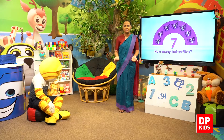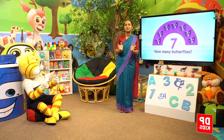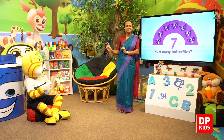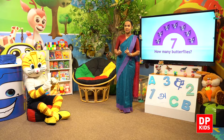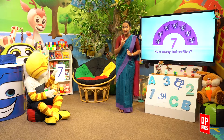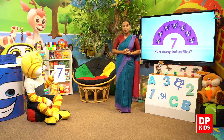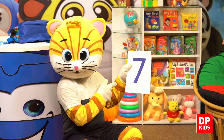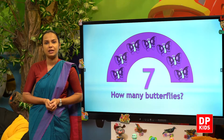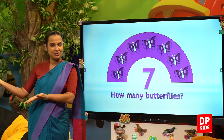Next, y'all know what we are going to do now? Say it. Build it. Count it. Say it. Build it. Count it. This is number seven. This is number seven.